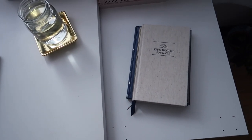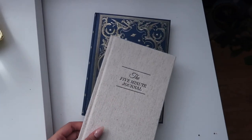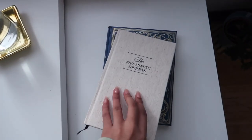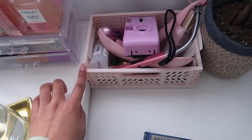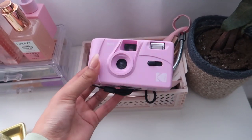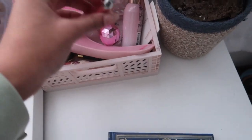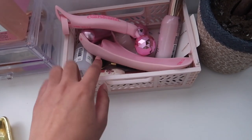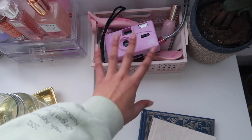On top of the ALEX drawer I have some journals — my five minute journal and my everyday journal. They're very pretty to look at so I decided to display them. I also have a little pink collapsible crate from Urban Outfitters with random oddly-shaped items: my film camera, ice roller, face shaper, lighter, random room and face sprays, and a jade roller.